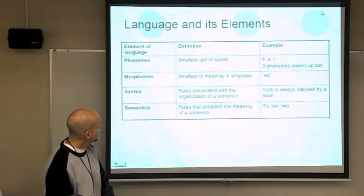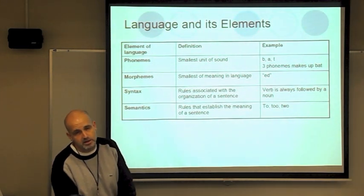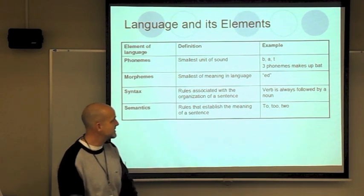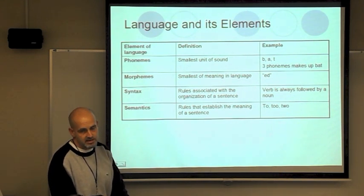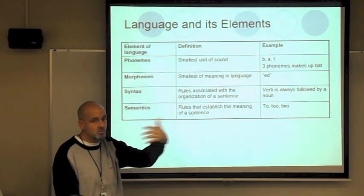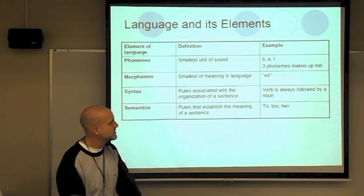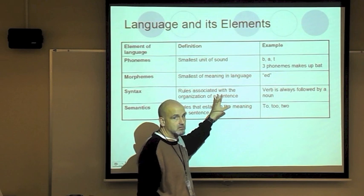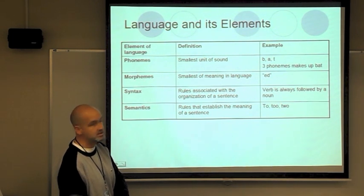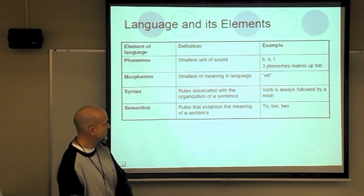Language elements are the building blocks of our language. Phonemes are the smallest unit of sound — like vowels and consonants. Morphemes are the smallest units of meaning — there's 'more to a morpheme' because it has meaning. A phoneme is the simplest sound; when you add it to a word, it changes the meaning. Syntax is the rules associated with the organization of signs — verb followed by noun. Semantics is the meaning of the signs — the words 'two,' 'to,' and 'too' all have different meanings.